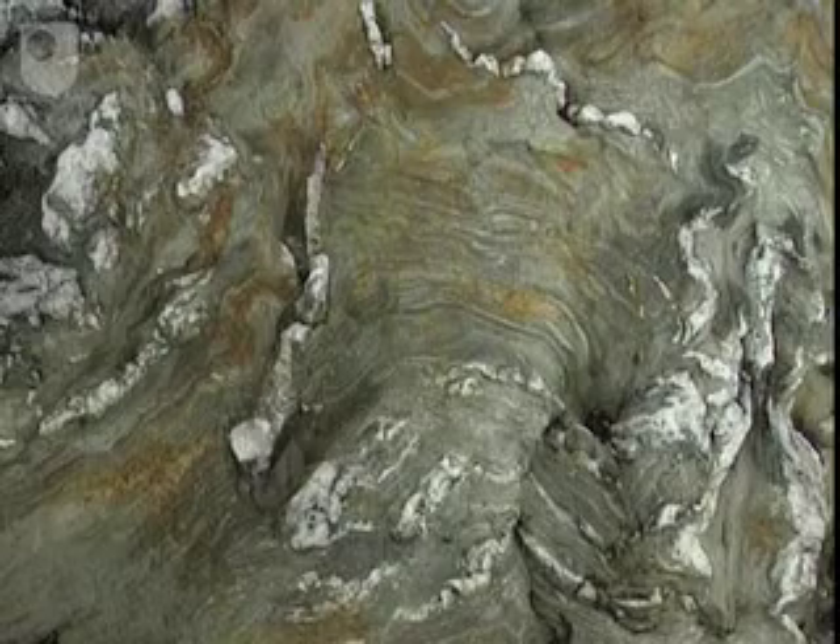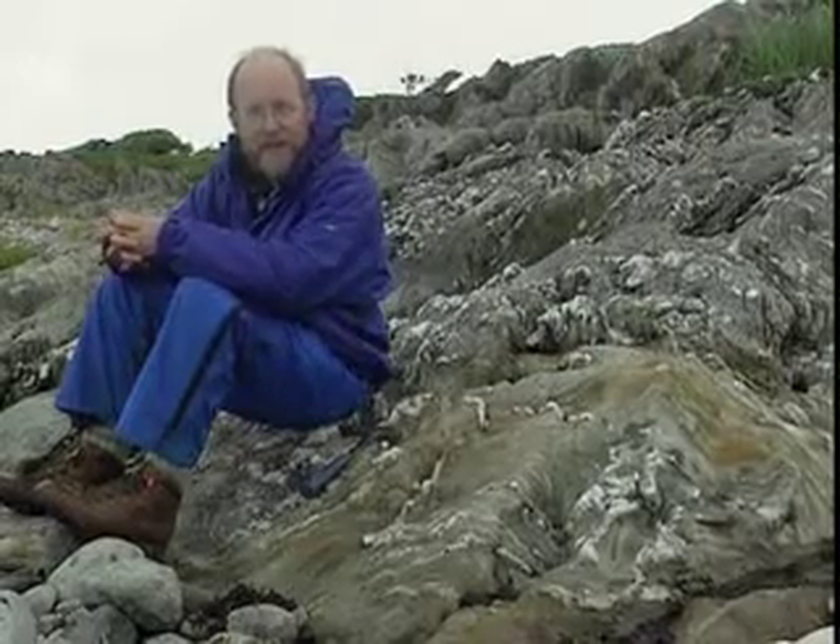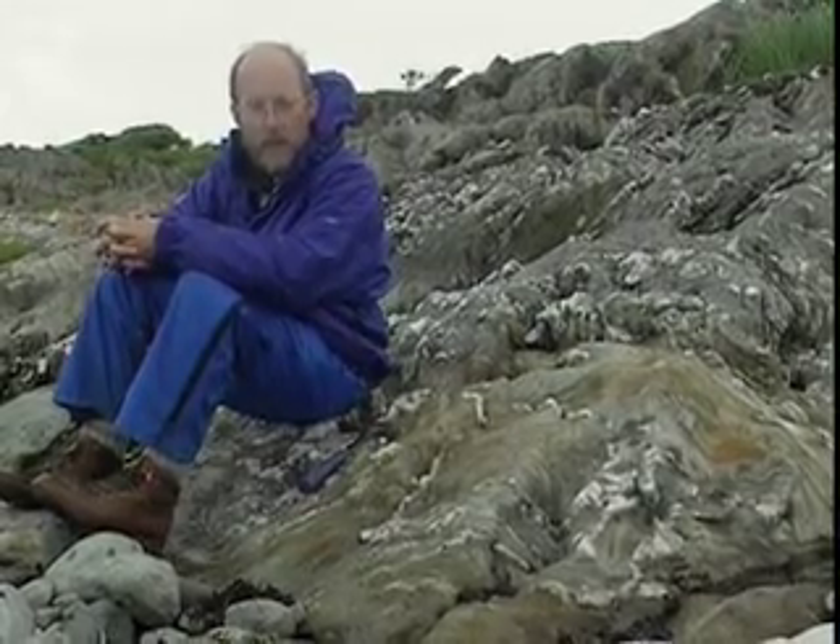We'll be returning to look at this location in a bit more detail later on. But for now, all we want to point out is the ductility of the structures compared to what we saw in the Moyne Thrust Belt.